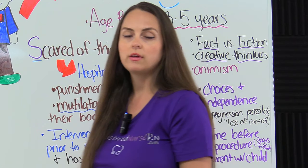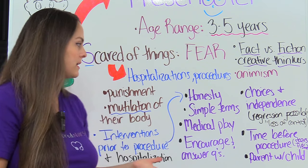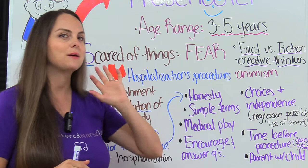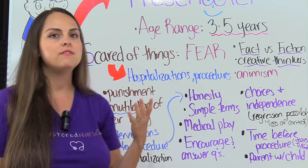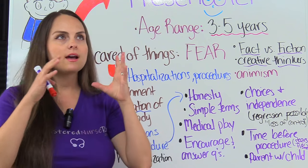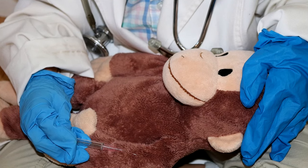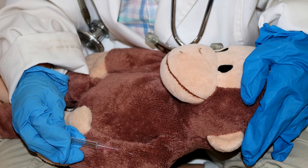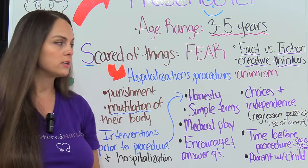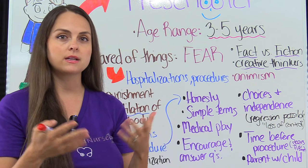Let's talk about some interventions prior to a procedure or during a hospitalization. With a preschooler, you want to be honest with them — don't lie to them. Explain things in simple terms; they're not ready for in-depth explanations. Medical play is very essential for the preschooler before you do a procedure — this will help them cope. For example, if the preschooler needs an IV, you can get a doll and show the preschooler how it will be done, let them participate in giving the doll a pretend IV, let them look at the equipment, and encourage and answer questions. Give the preschooler choices and allow them to be as independent as possible given their circumstances.